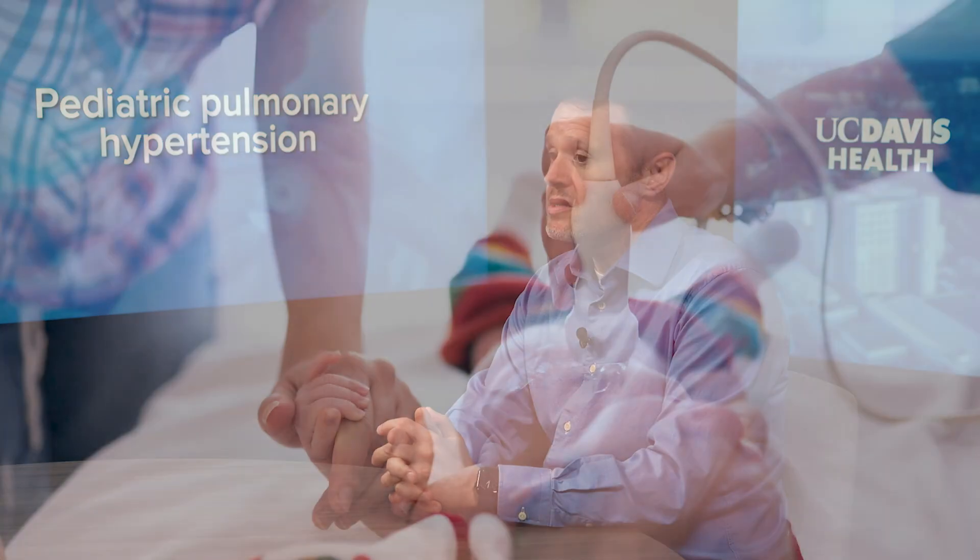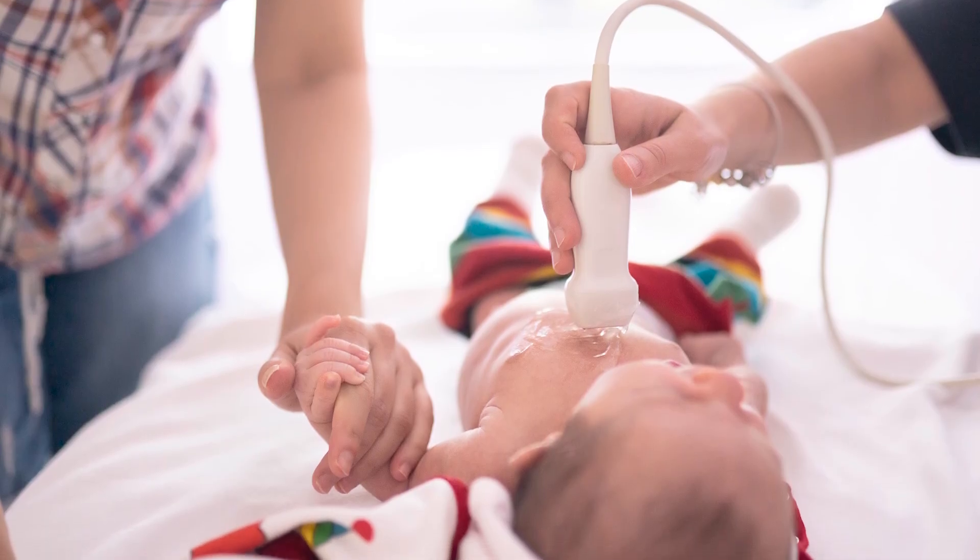Typically, if a patient has a risk factor, we tend to screen those patients and ultimately make the diagnosis based on an ultrasound of the heart, or echocardiography.